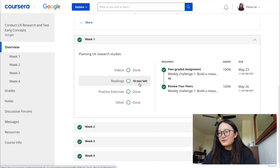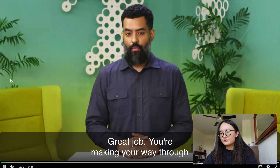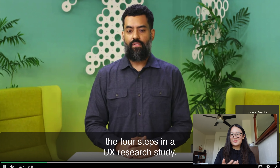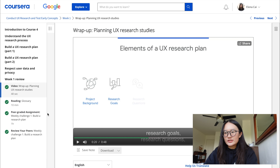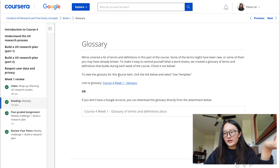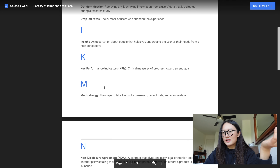The videos are really good. For example, this one — 'Wrap Up: Planning UX Research Studies' — is at the end of week one of course four. By the way, you can always speed up the videos if you think it's a bit too slow; I usually do 1.5x or 1.75x. There are really good subtitles and the videos explain pretty much all you need to know, with the readings adding a little bit more content. For each week's class there's also a glossary for the terms — for course four, week one, you can see things like drop-off rates, key performance indicators, and more.